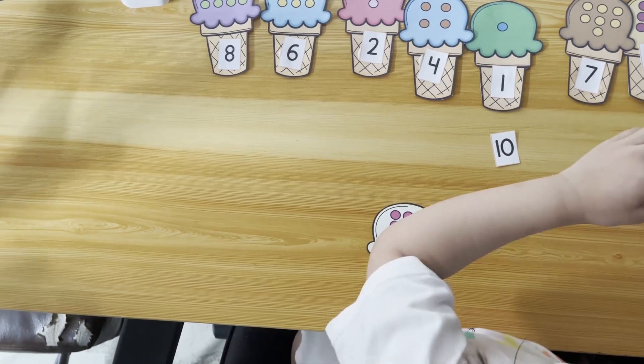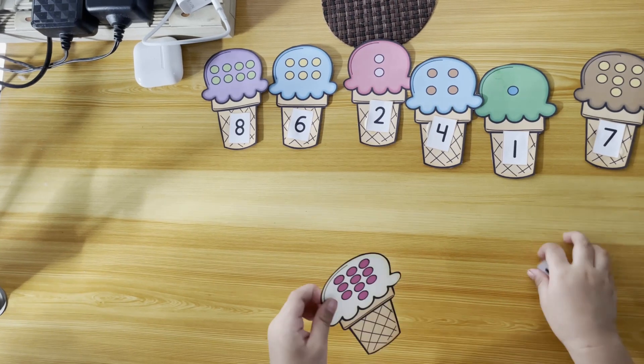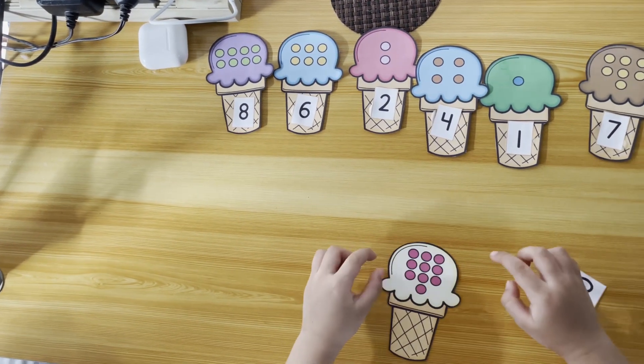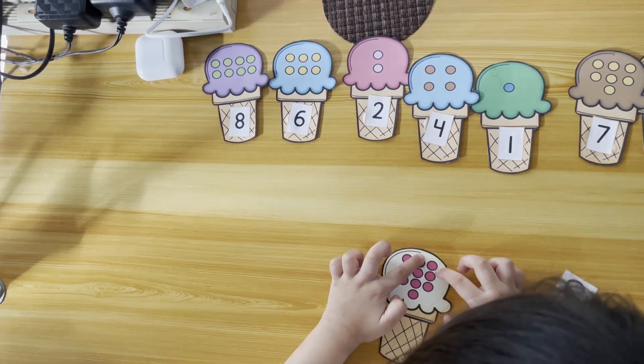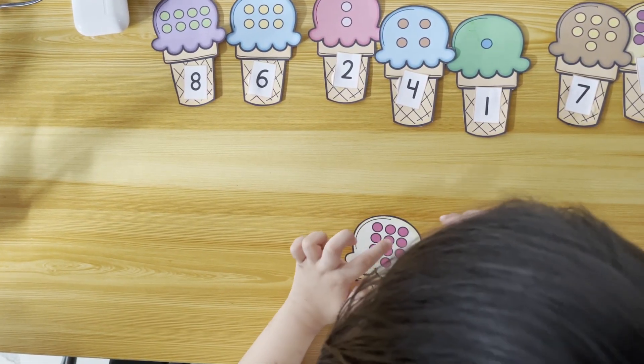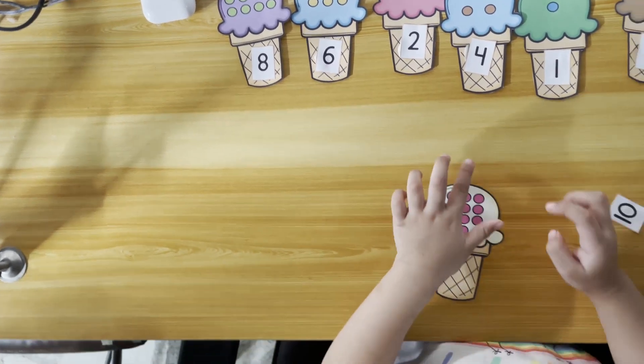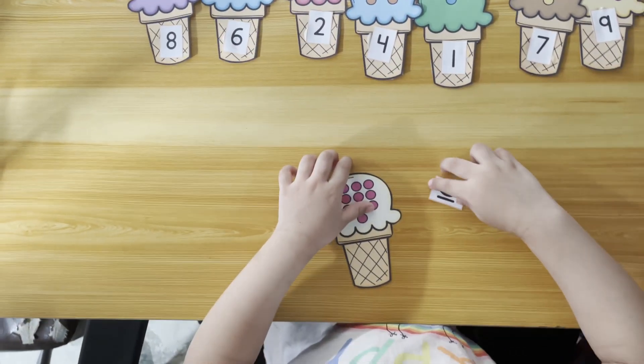And now the last one — ten! Can you count the dots first, Kaya? One, two, three, four, five, six, seven, eight, nine, ten! Good job — there's ten!